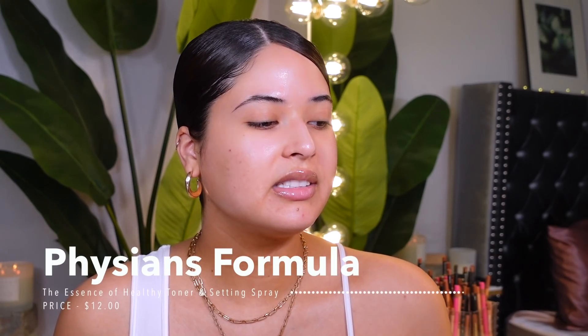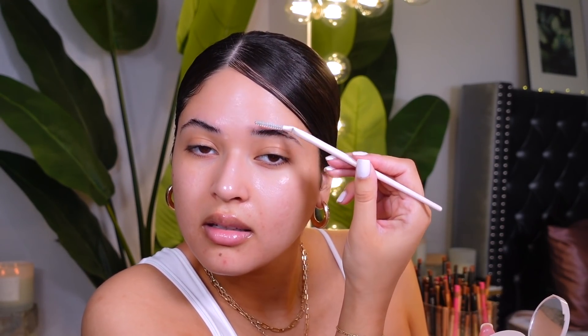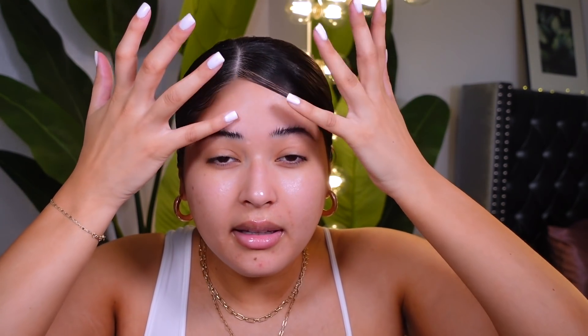I also have this new toner from Physician's Formula — it's called the Essence of Healthy Toner and Setting Spray. It doesn't have any alcohol, which is really good, so I'm gonna be spraying this on my skin. It feels really refreshing. My skin feels a little drier right here, so I'm gonna use the same toner to wet the ColourPop wax. I use it like twice, and then I grab my pinkies and go like this.